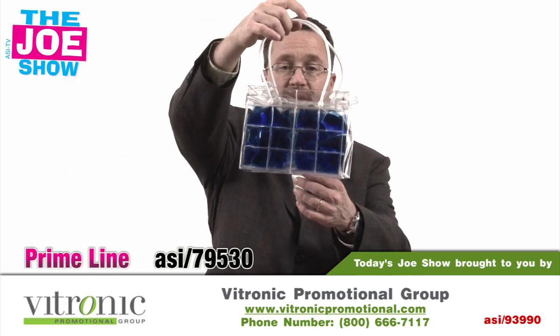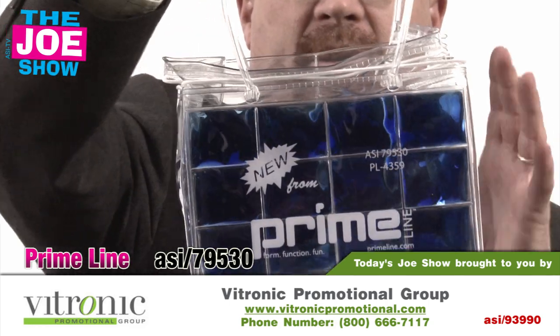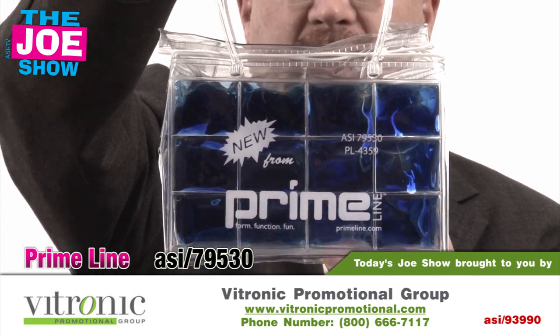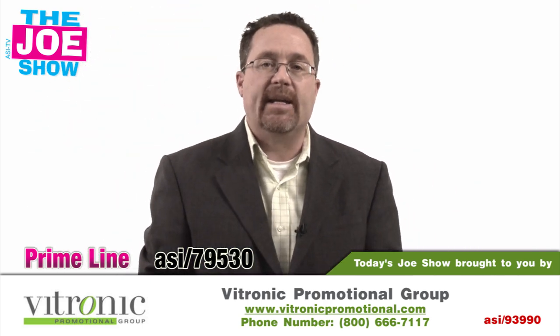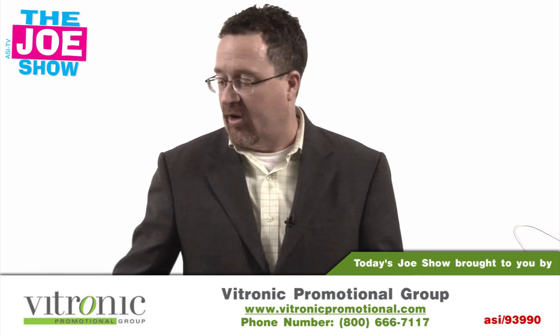The next product — this is another cooler. You'll see it's clear and you've got the blue gel there on the front. This actually gets put into a freezer. It freezes and will hold a six-pack of soda or alternative beverage if your clients choose, and they don't have to put ice in it, so it's going to keep the beverages cold. It makes a great giveaway for outdoor festivals. Let's get your clients to start thinking early — 2012 is the year to do that.